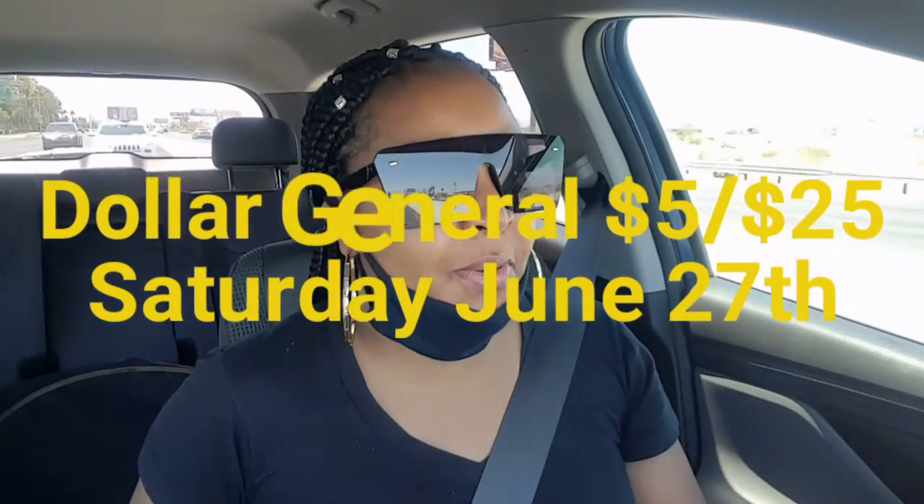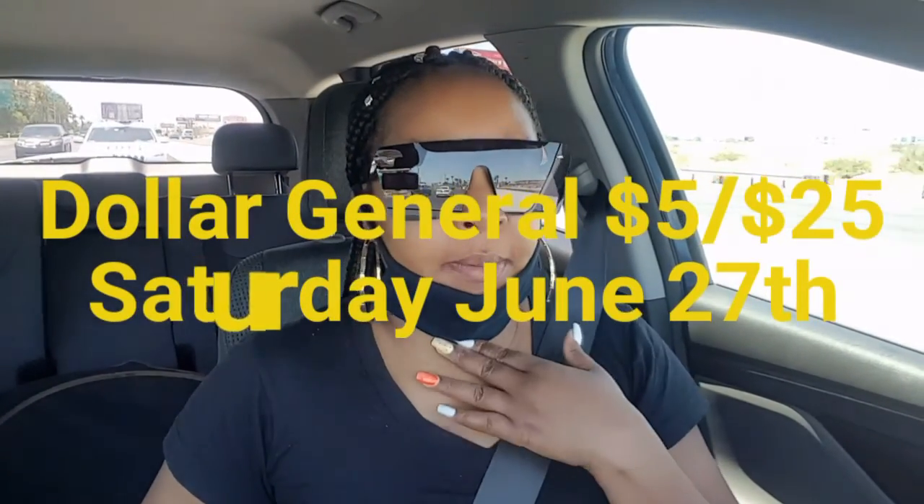Hey y'all, what's up! I'm on my way getting ready to go to Dollar General. I went to Dollar General yesterday — it was Friday, today is Saturday — and I'm gonna go do a five off of twenty-five.